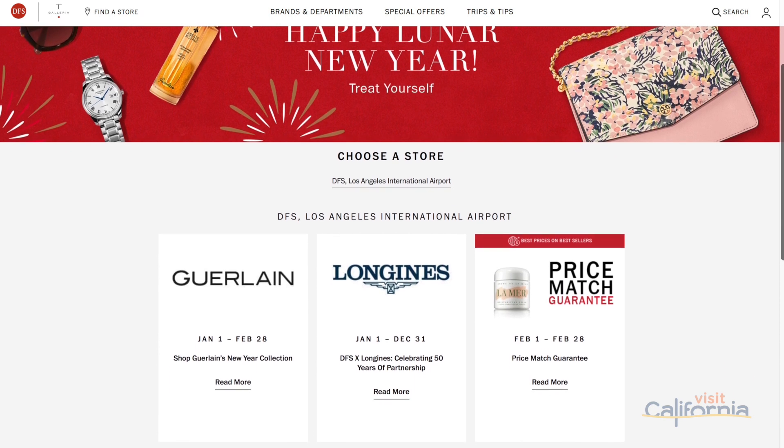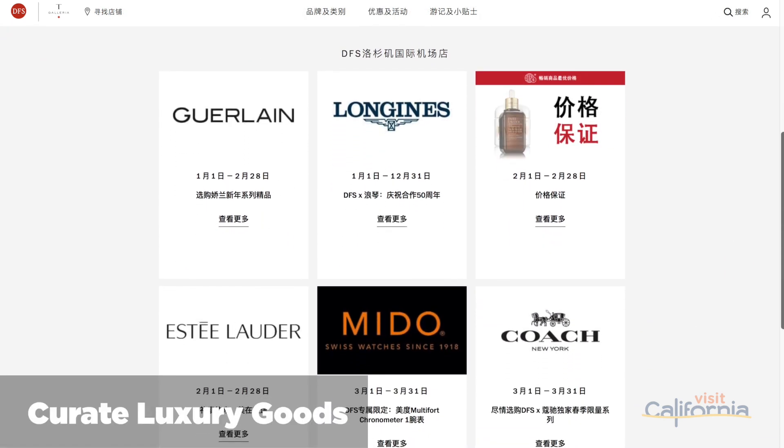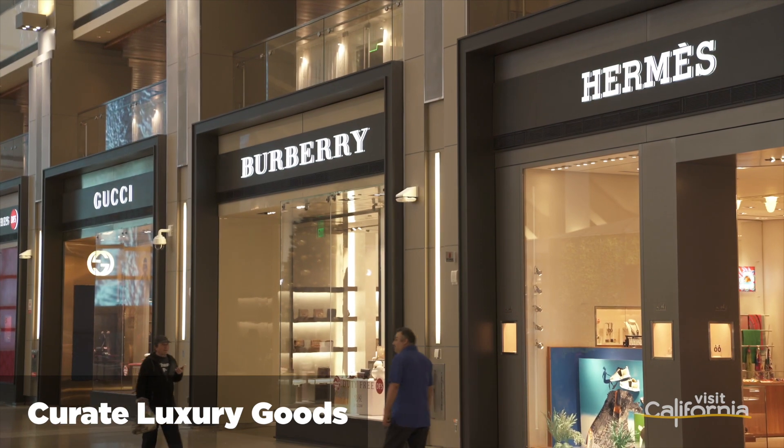The shopping experience often begins before arriving at the store. Duty-free shops called DFS often offer the first opportunities for Chinese travelers before arriving in California. I'm delighted to showcase the duty-free shopping experience here in Los Angeles International Airport. DFS has proudly curated an assortment of high-end luxury goods with Chinese customers in mind. Understanding that Chinese travelers are the most tech-savvy in the world, DFS has created an advertising program for digital platforms, including Alipay and WeChat, to offer exclusive deals to shoppers.